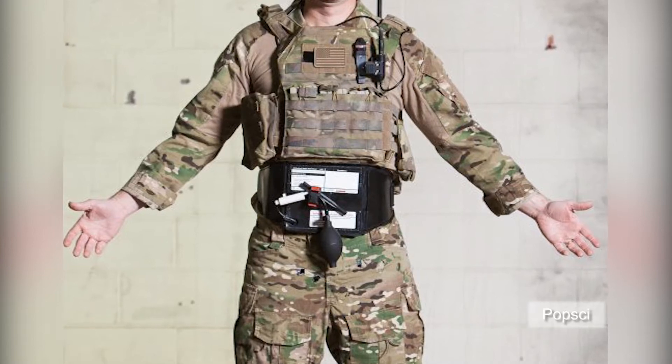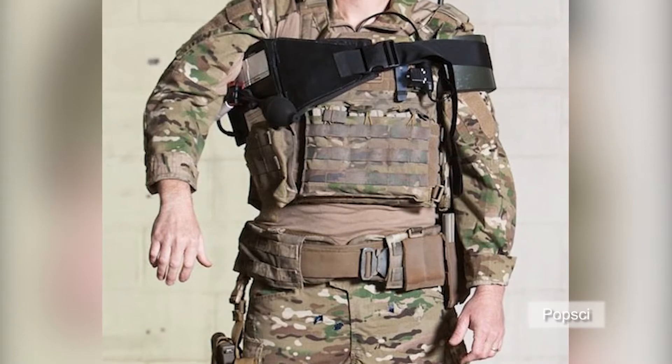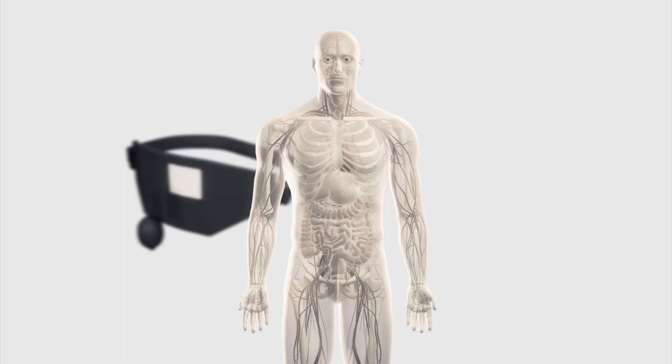An inflatable tourniquet recently saved two men who were very close to bleeding to death. Different from conventional tourniquets, the inflatable tourniquet can stop bleeding from areas where heavy hemorrhages can occur, such as the groin, pelvis, shoulder, and the base of the neck.